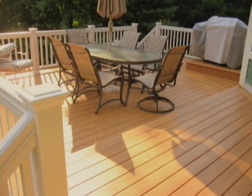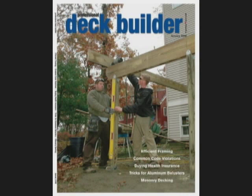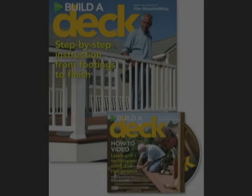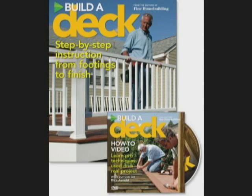As you scroll through, you'll see many projects that we've completed over the years, some of which have been featured in publications such as Professional Deck Builder magazine, Fine Home Building magazine, and even a DVD from the Taunton Press on how to build a deck.